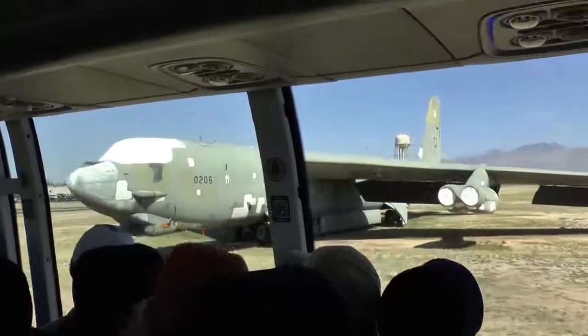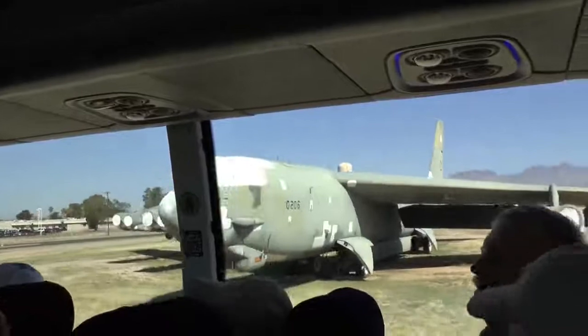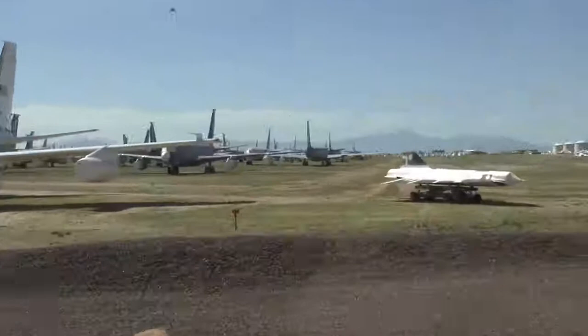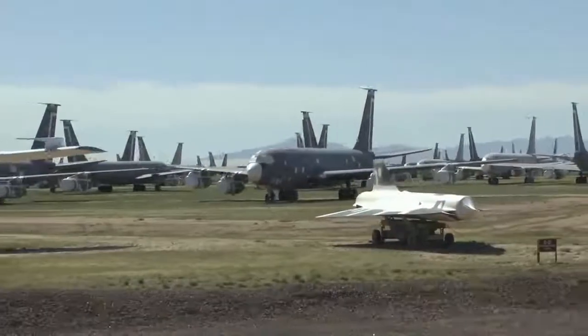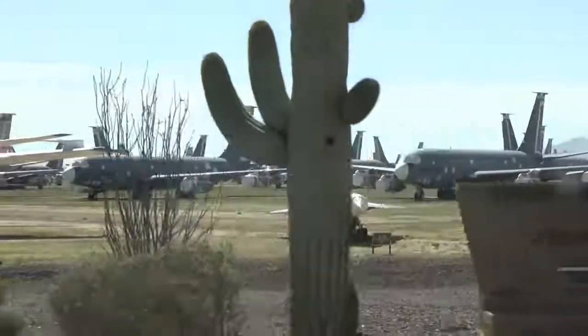At 10 o'clock, a D-21 drone — three and a half times the speed of sound. Much about that drone is classified even to this day. As Doug goes down and makes a left turn, on your right are several rows of SH-60 helicopters.